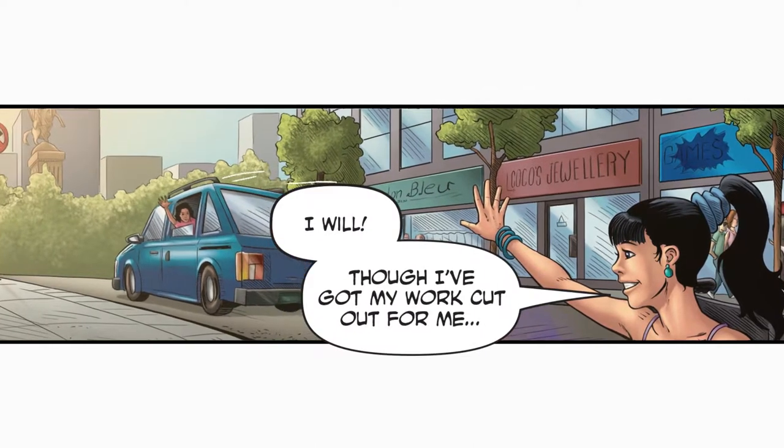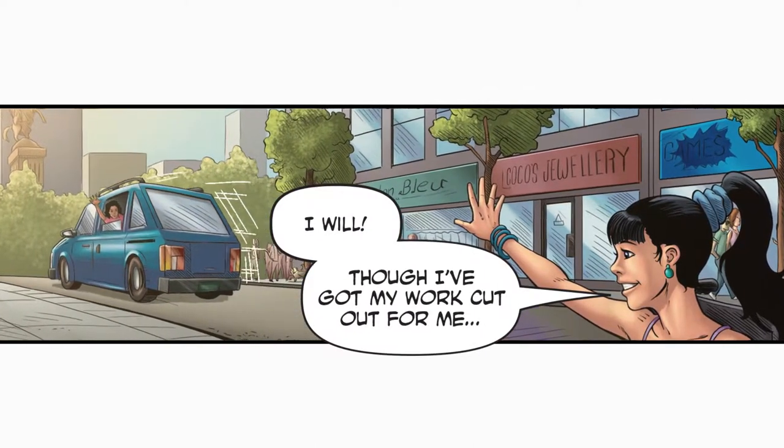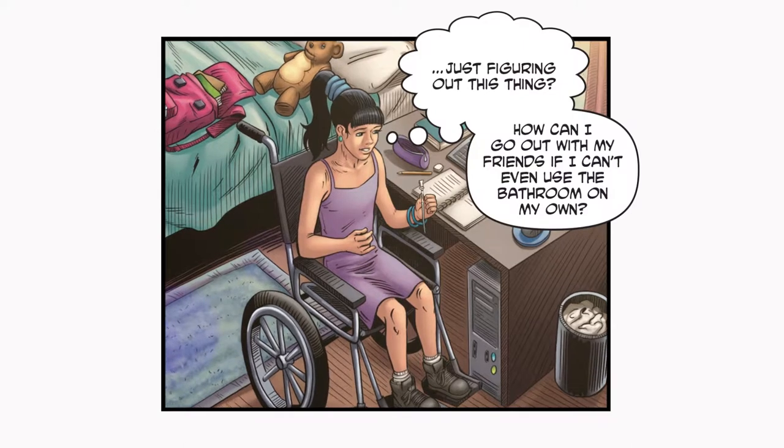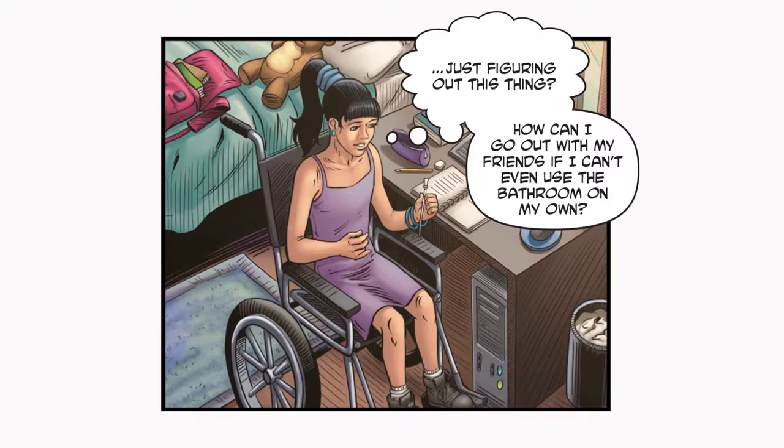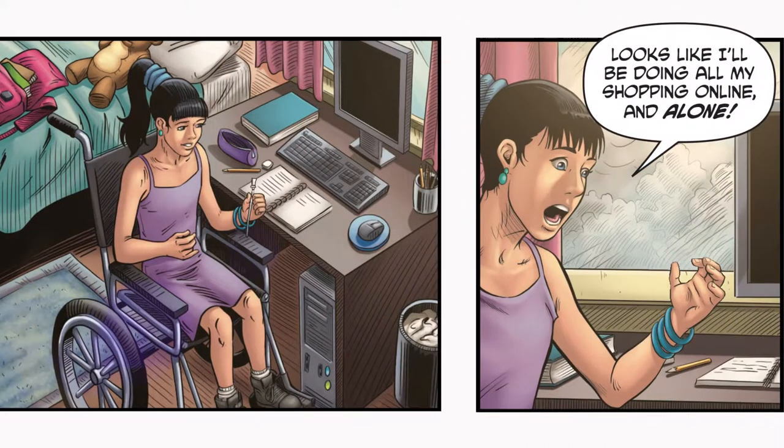I will. Though, I've got my work cut out for me. Just figuring out this thing. How can I go out with my friends if I can't even use the bathroom on my own? Looks like I'll be doing all my shopping online. And alone.